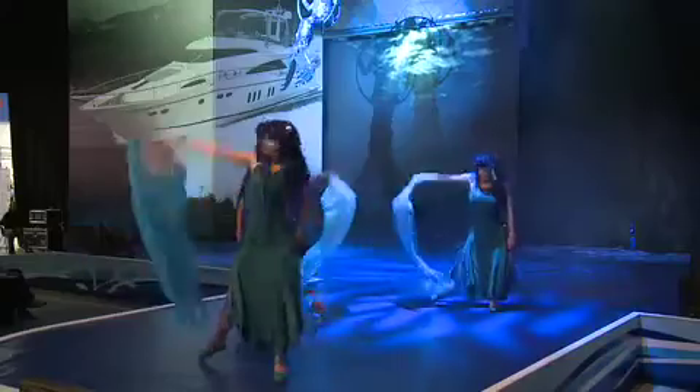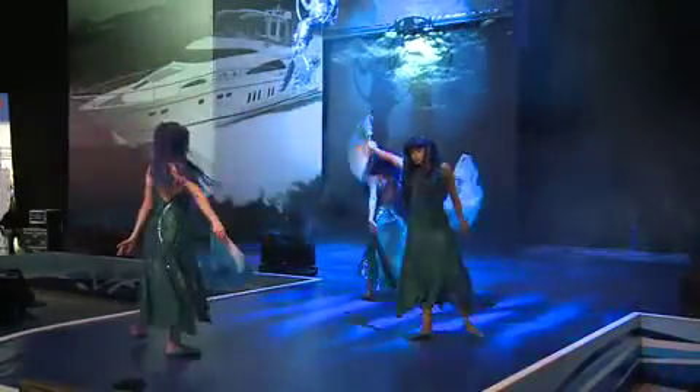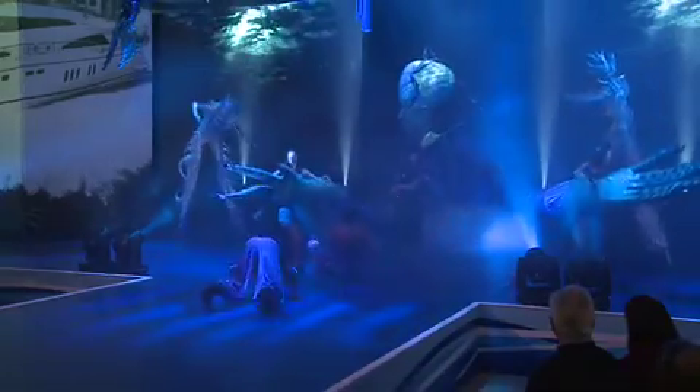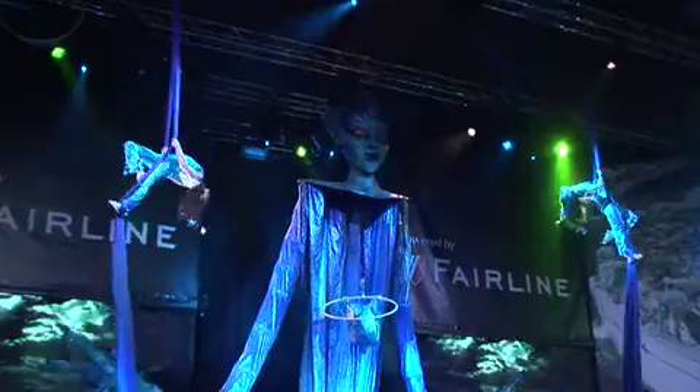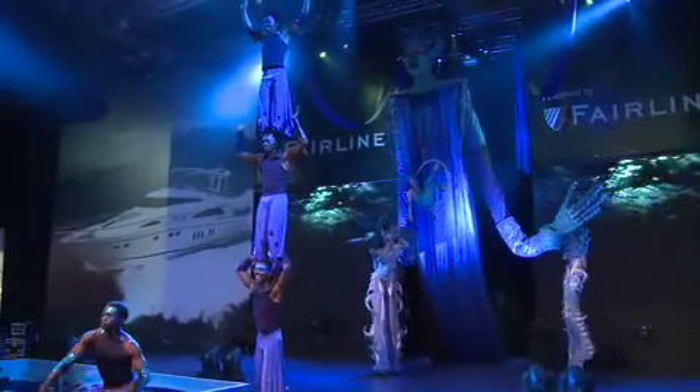One performance you won't want to miss is the Sea Queen Aerial Spectacular, which lives up to its name by being truly spectacular and is worth the price of show admission on its own. The Sea Queen performance follows the fashion show and is performed three times a day, so there's no excuse for missing it.